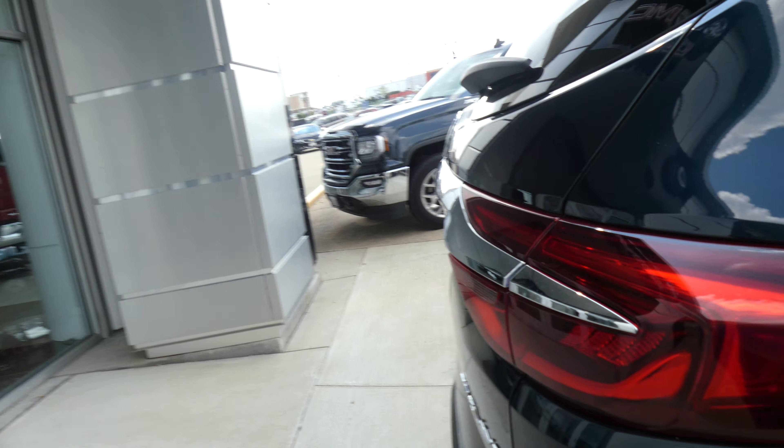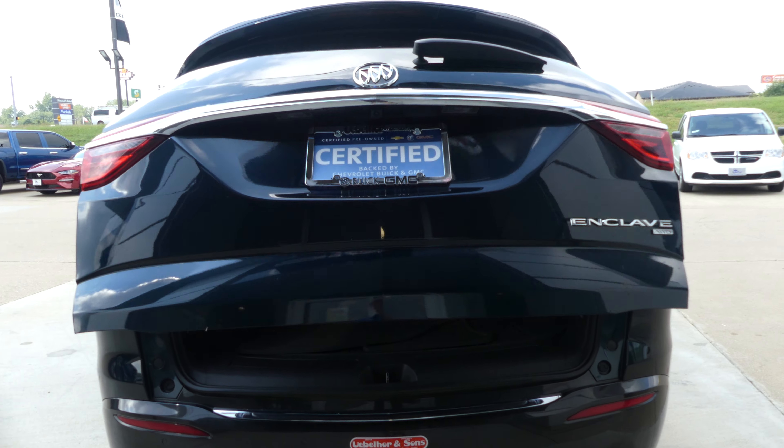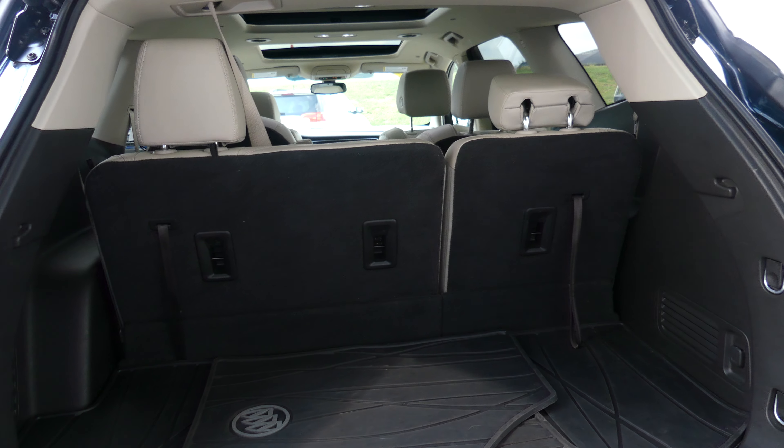Rear collision sensors, backup camera with display, large and spacious rear cargo area, dual exhaust, trailer hookups and towing capabilities, and a fold-down third row for extra cargo space.